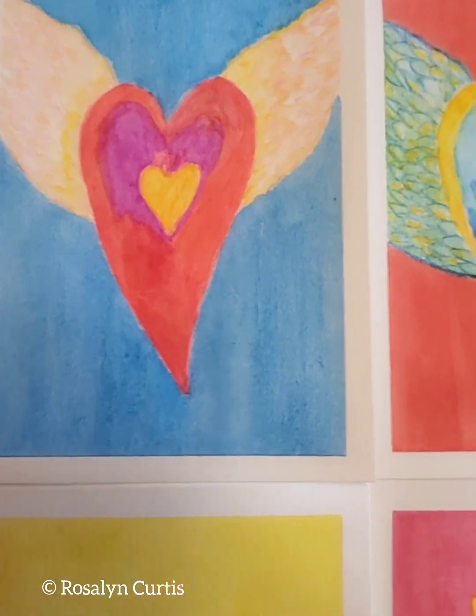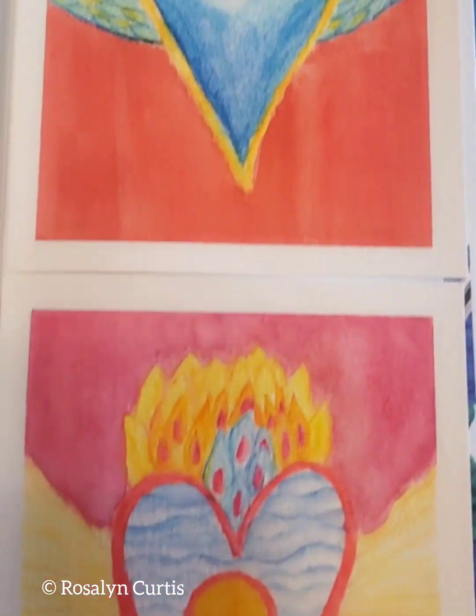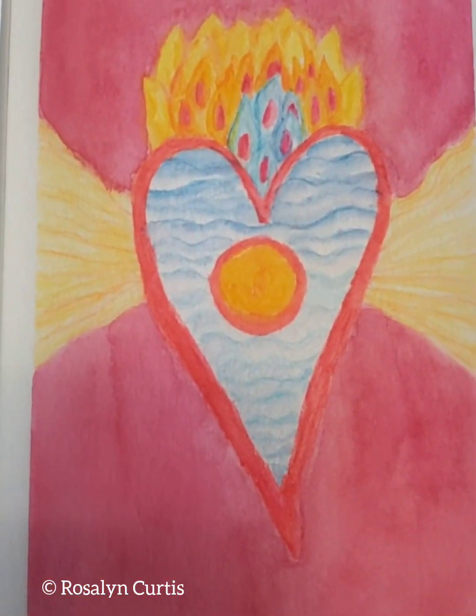Last February, the theme of my art circle was to create hearts — a Valentine-themed artwork — and I came up with this mystical heart series of greeting cards using watercolor. These are what came out.